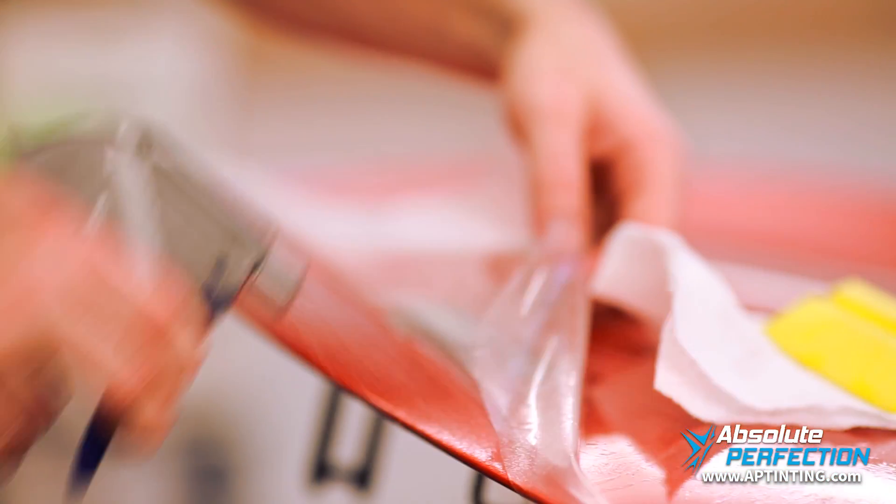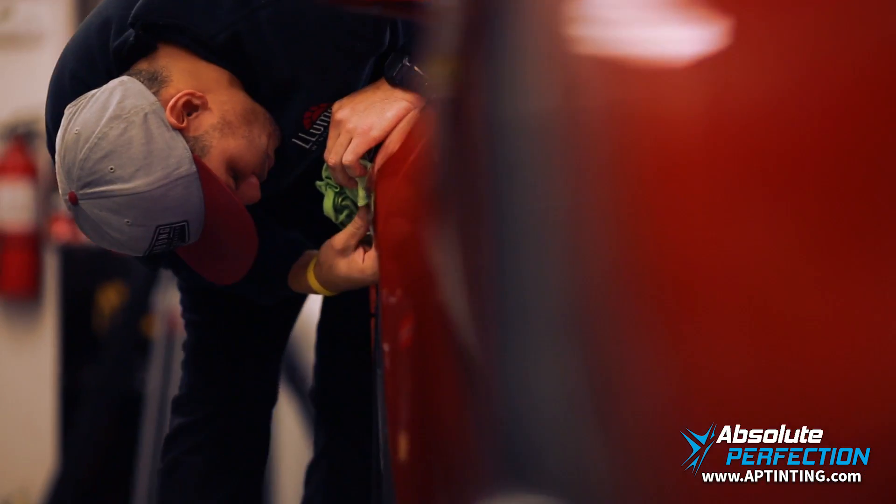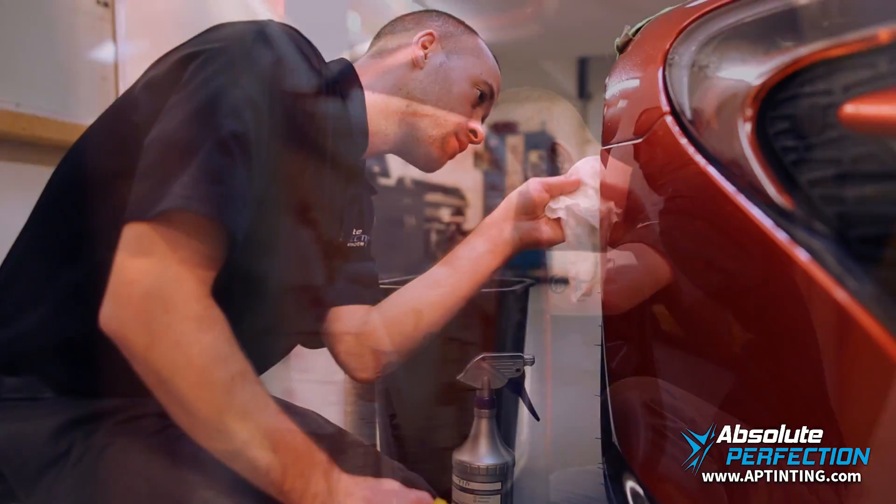The first thing we did with this customer was discuss exactly what his expectations were and what our capabilities were. Initially he wanted the car done in eight hours with just a minimal kit on it, but after that discussion it turned into wanting to do a lot more — to the point that we didn't want to rush it.